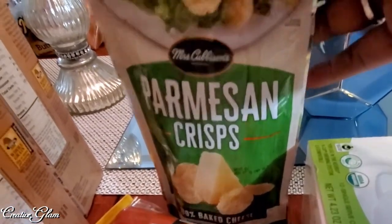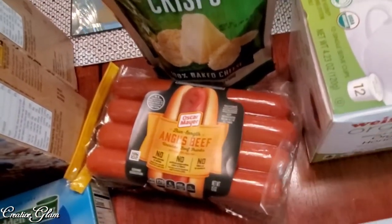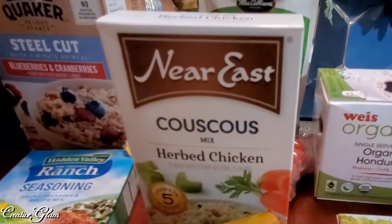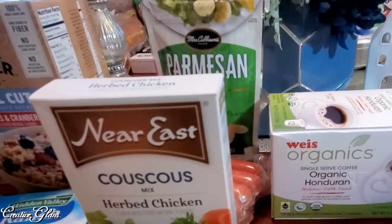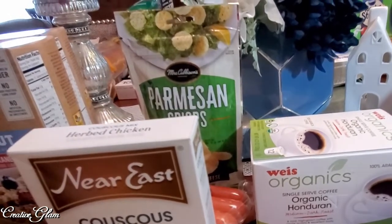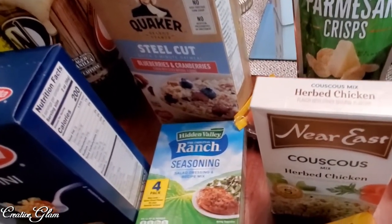I got some organic Honduran K-Cups. I got some Parmesan crisps for our salads — we love those and go through salads quite a bit. I got some Angus beef hot dogs that we're going to put on the grill. I got some couscous — herb chicken is the one we eat the most. I usually add bell peppers, onions, and tomatoes and make it into a garden herb chicken couscous. And this is the ranch seasoning packets that I use to make my homemade ranch dressing.